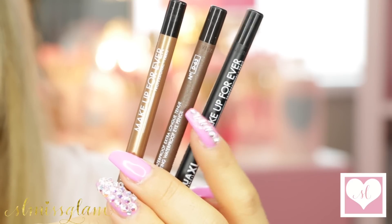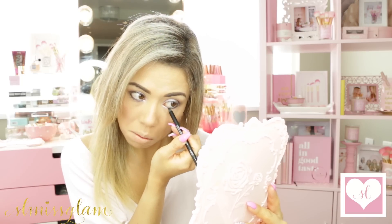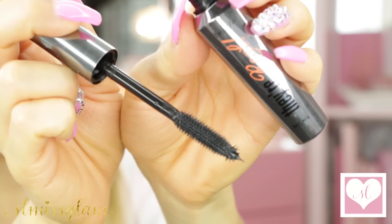I'm going to be using my Makeup Forever Aqua Liner in black. I love these — they are so smooth and long-lasting. I'm placing it in the waterline right now. I've also been using these as an eyeshadow base because they're so pigmented and really make eyeshadows a lot more vibrant. I've just overall been loving them. Now I'm placing it on my upper lid and I'm going to be smudging it out.